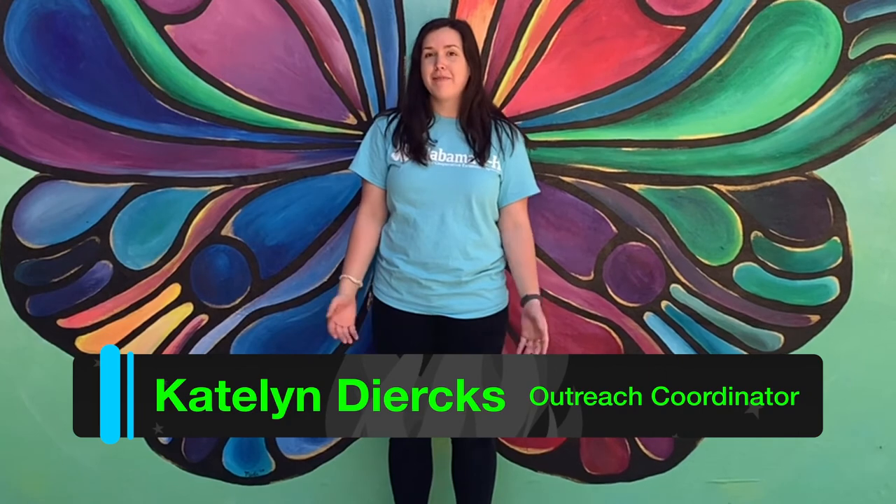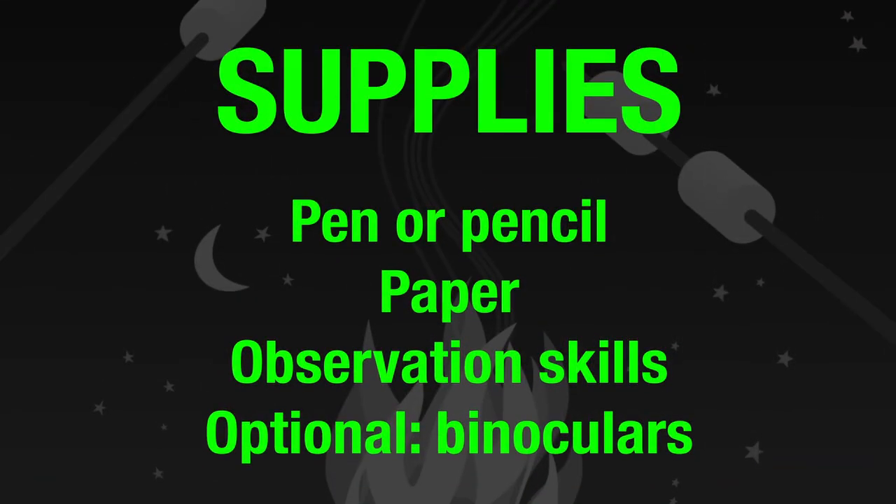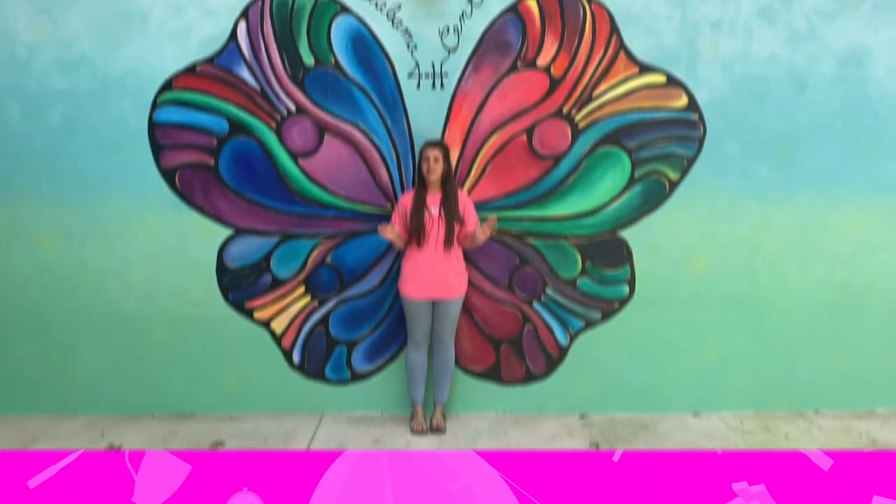Hi everyone, my name is Caitlin. I am the outreach coordinator here with our environmental education department at the 4-H Center. For Thursday's activity, I'm gonna be bringing some of our animal ambassadors to you over your video screen and talking a little bit about a food chain. All you need is a pen, pencil, or another writing utensil, a piece of paper, and your observational skills — binoculars are optional.